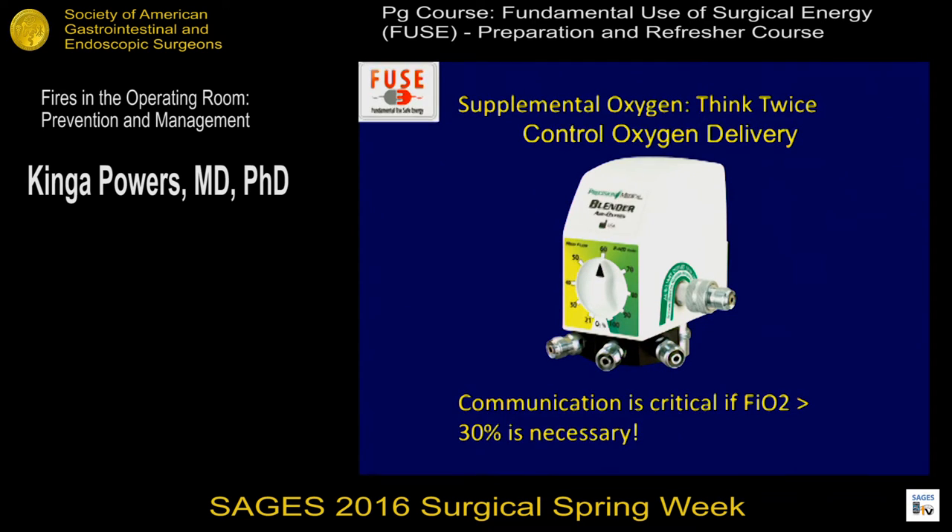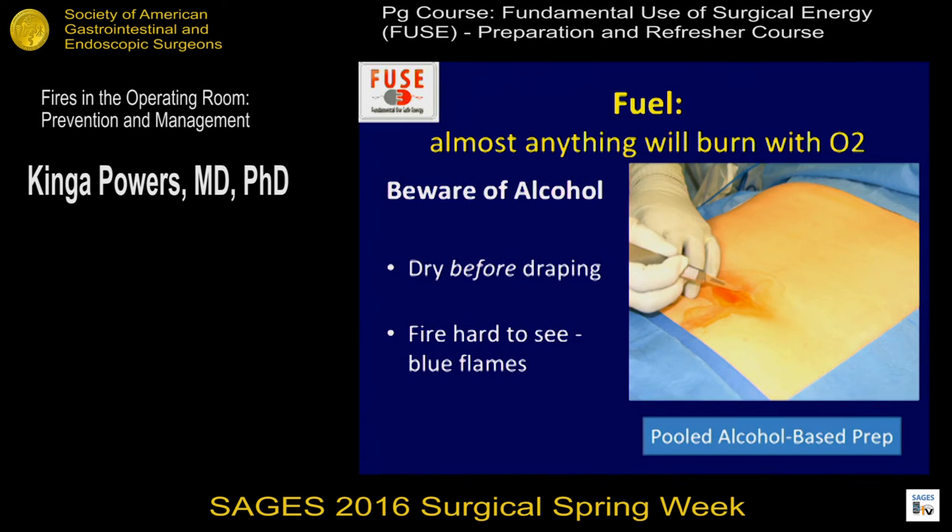For supplemental oxygen: think twice and control oxygen delivery. There are blenders that can use room air and oxygen to provide a safer environment, avoiding concentration of oxygen increasing under the drapes. Communication is critical if FiO2 needs to be greater than 30%. For fuel: almost anything will burn when there's oxygen around. Beware of alcohol preps — this is very common. Most hospitals have a three-minute rule before draping the patient. Make sure the prep is dry before draping, with no areas of pooled alcohol on the field. Alcohol-based fire is hard to see; it often has a blue flame and may not be initially noticed.